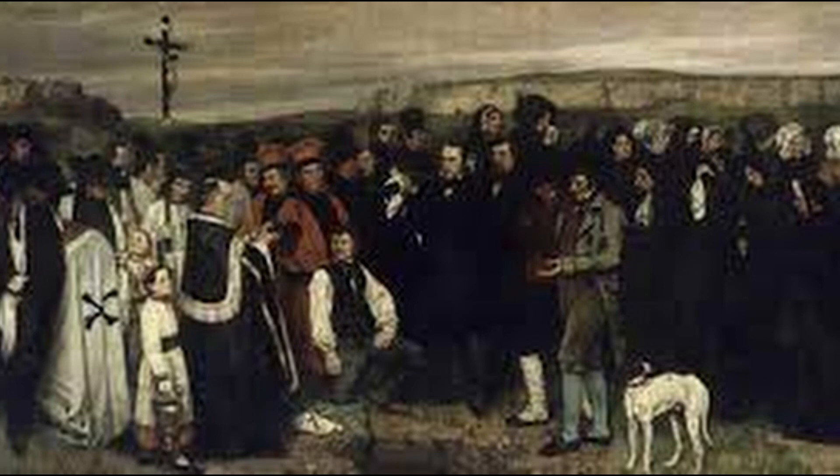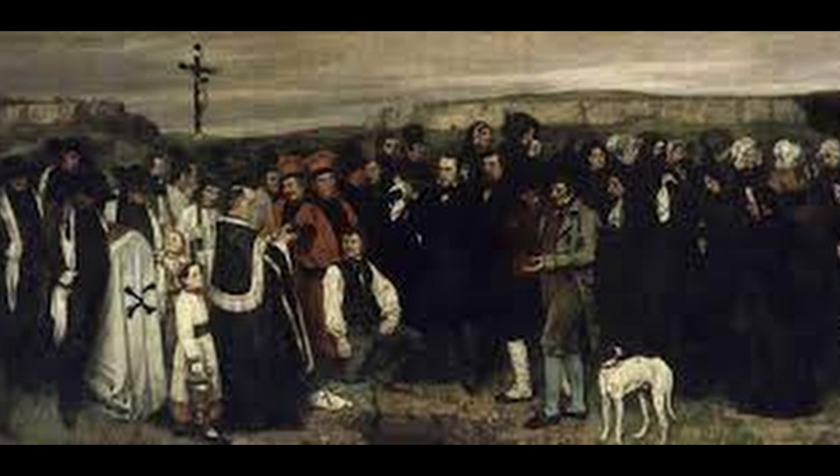2. The Burial at Ornans. This painting is considered one of Courbet's most iconic works and is known for its depiction of a funeral procession in the artist's hometown of Ornans. The painting is noted for its large size, its realistic portrayal of the figures, and its social commentary on death and funerary practices.